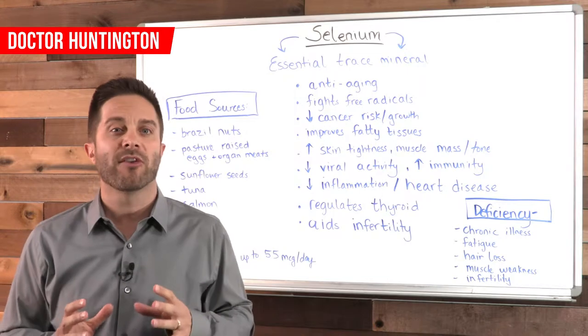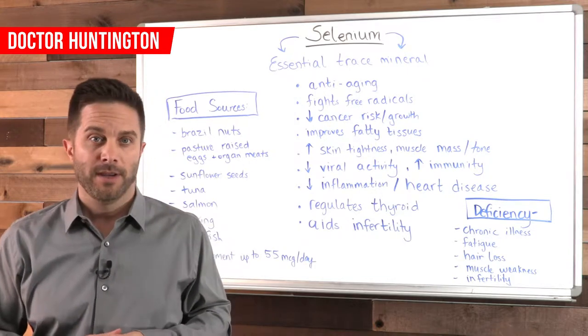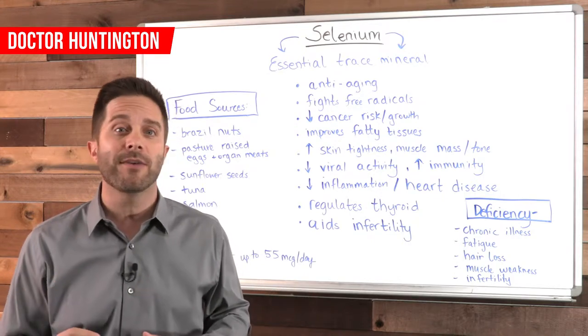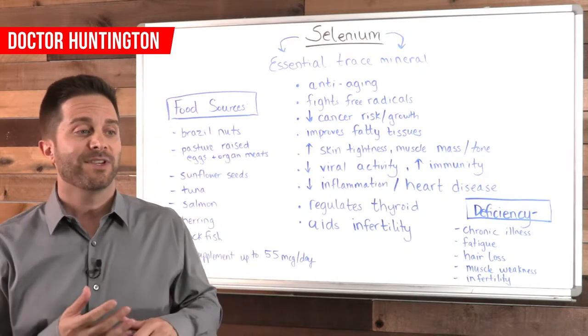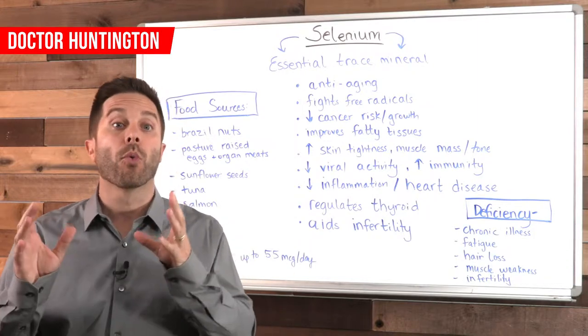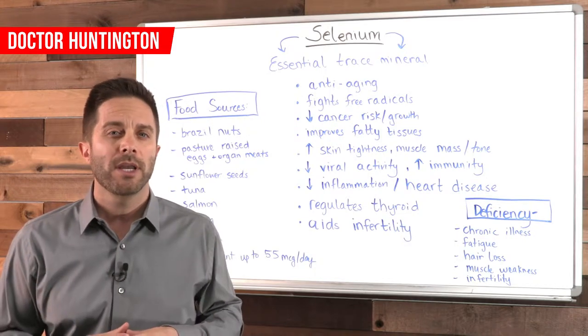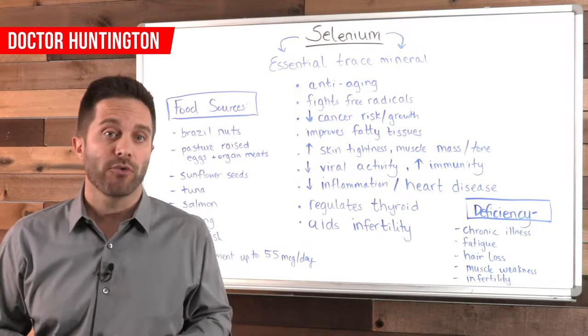Selenium is also responsible for regulating hormone production in your thyroid. This is super important because your body relies on these hormones to control things like sleep, energy, appetite, your weight and digestion, muscle control, how your brain functions, and the health of your bones.